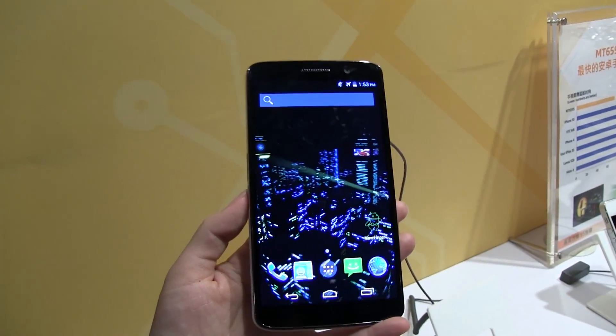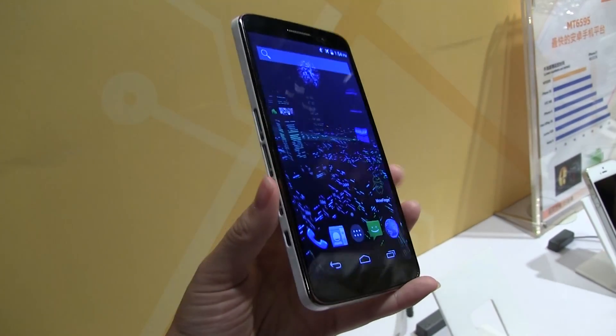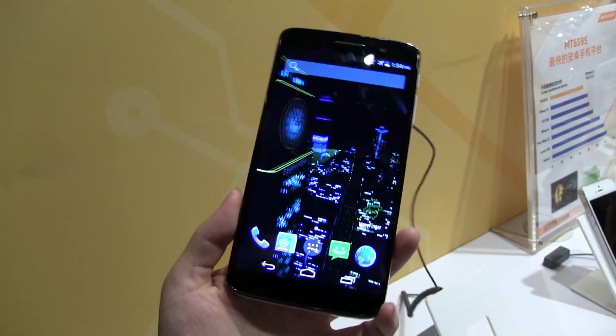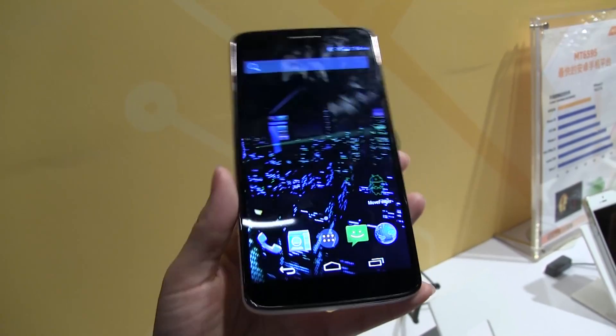Nicole Scott here from Mobile Geeks, and here we have the new reference design from MediaTek. This is their new octa-core chip with LTE, and one of the world's firsts on this device is that it has 2K display support.